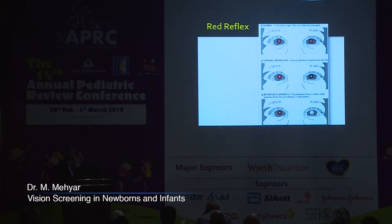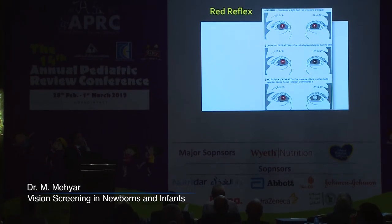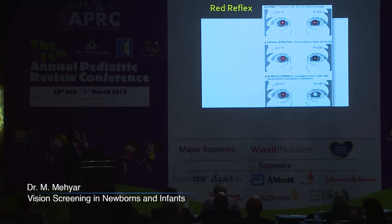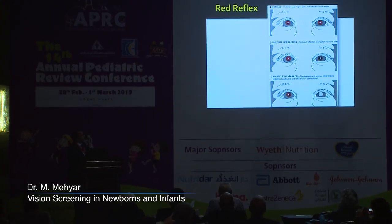Going back to the red reflex, the red reflex examination is a simple, quick, easy, and informative test that I'm sure all neonatologists now do for their newborn infants. The red reflex should be bright and equal in both eyes. If it is brighter in one eye and dimmer in the other, this may indicate a difference in the interaction between both eyes. The test is done with the pediatrician standing about 60 centimeters from the infant's face and shining light through the ophthalmoscope.